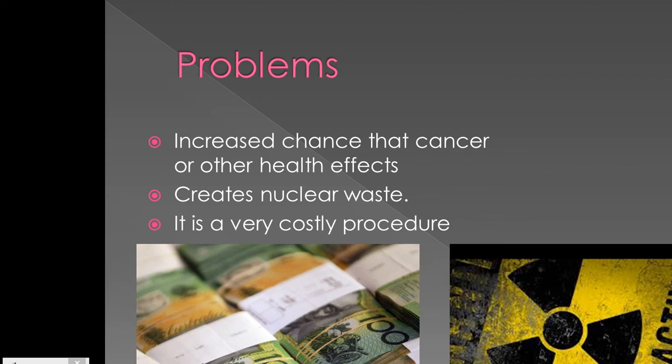Also, the use of technetium-99m creates nuclear waste, which is not only costly but difficult to dispose of. It is also a very costly procedure as it requires nuclear generators for technetium-99m to be produced.